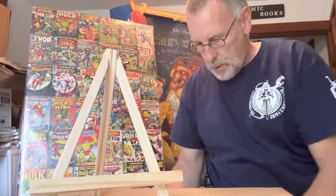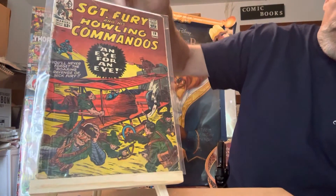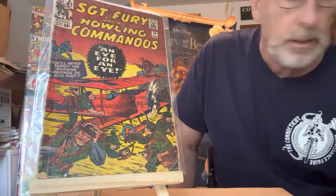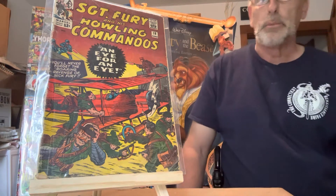This one is Sergeant Fury number nineteen. That is a $185 comic book in near mint condition.